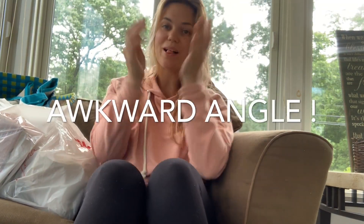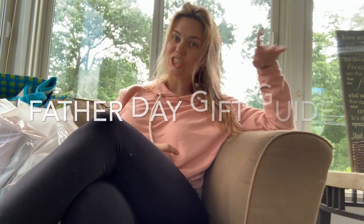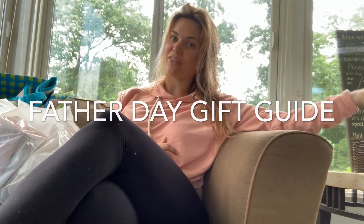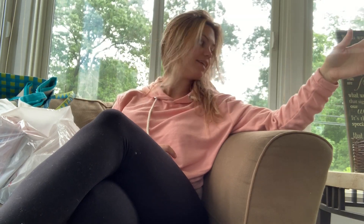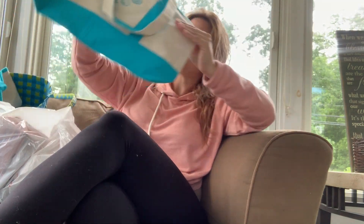Hey guys, welcome back to my channel! In today's video I'm gonna be showing you some really cute last-minute Father's Day gifts. I just purchased them about two days ago and they were still fully stocked at these stores. They're really cute ideas so let's just jump right in.